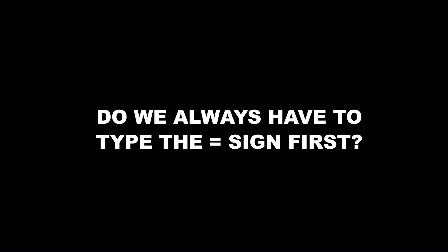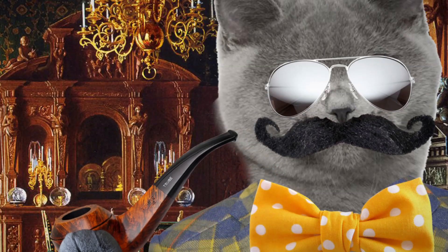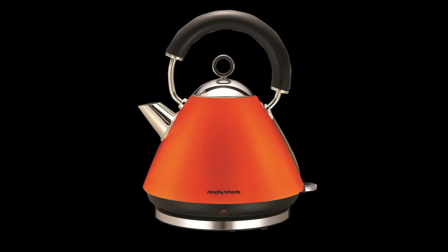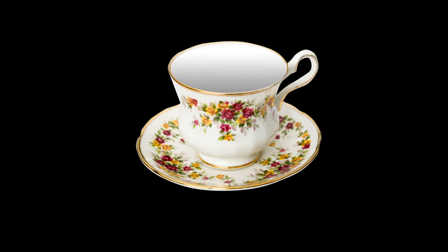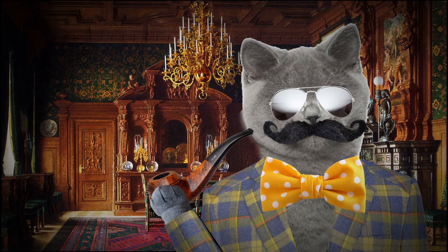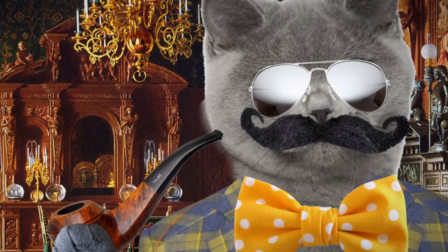Do we always have to type the equal sign first? Yes. Why is this? Because if you don't, I'll come round to your house, put the kettle on, and make myself a cup of tea. When I've finished the tea, I'll put the tea cup in the dishwasher and leave. I believe I forgot to mention that during this time, I had brutally killed you with a DVD box set and a protractor.